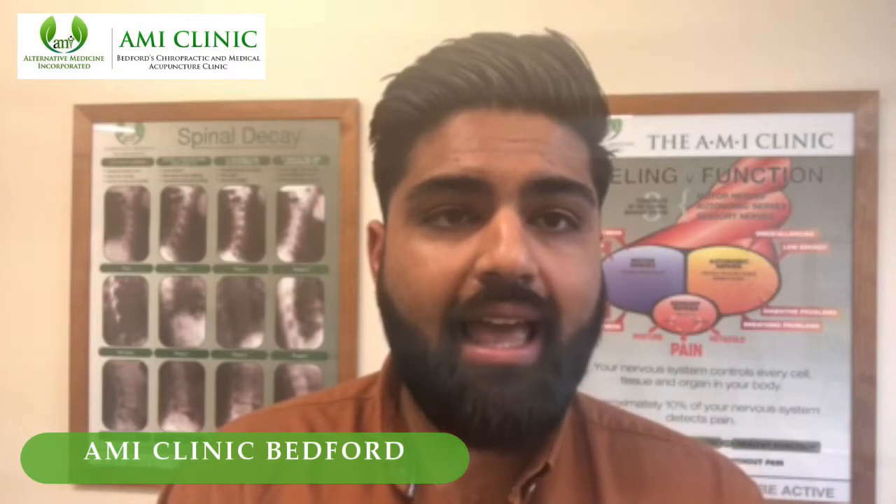Hi everyone, Dr. Nav here at the AMI Clinic in Bedford, doctor of chiropractic and follower of the Eat Well, Think Well, Be Active movement. If you've been following us on our social media platforms such as Facebook, Instagram or our blog, you'll know that our topic of the week is: is your mobile phone causing tech neck?